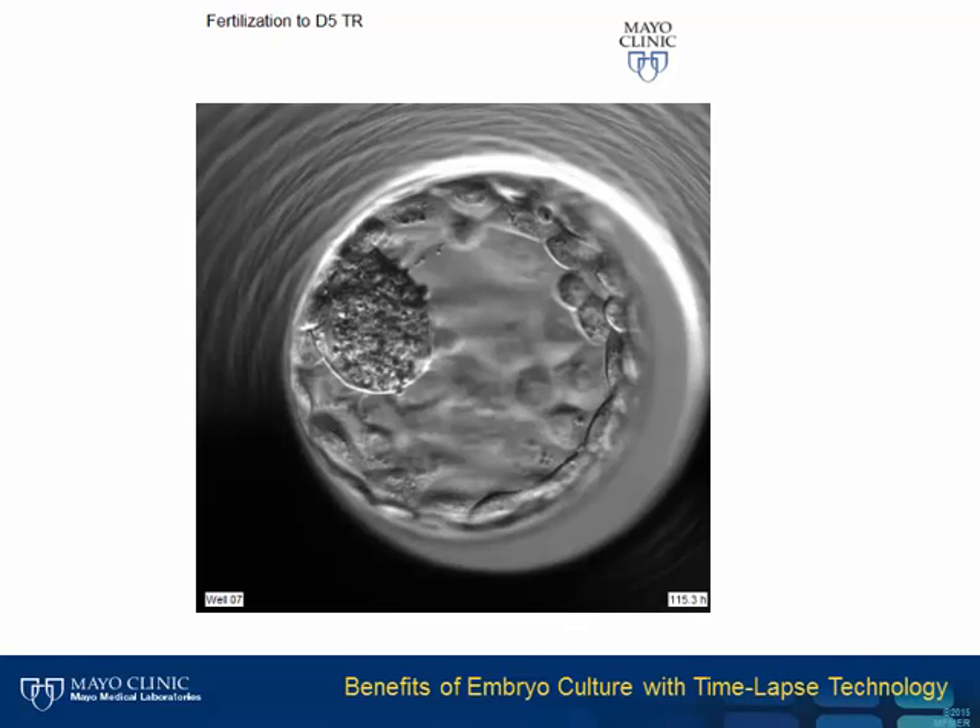A few more definitions before we move on to how time-lapse helps us in the laboratory. In this expanded blastocyst, the large mass on the left—that's the inner cell mass—will become the fetus. The cells on the outside and around the periphery are the trophectoderm cells, which will become the placenta.